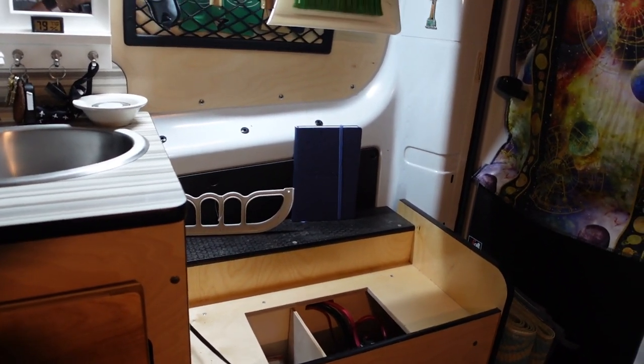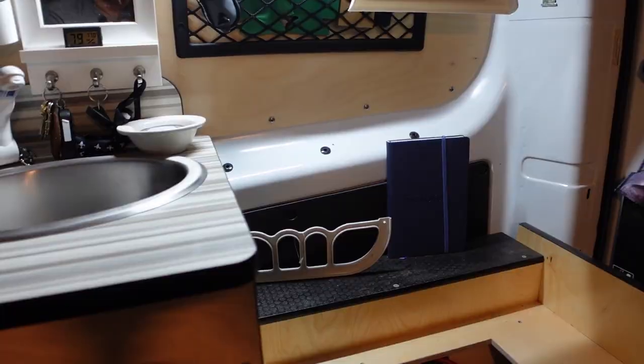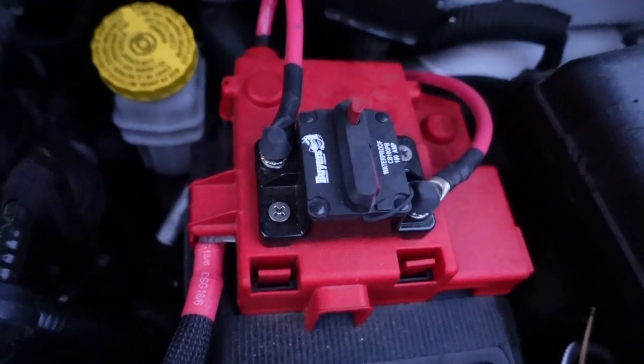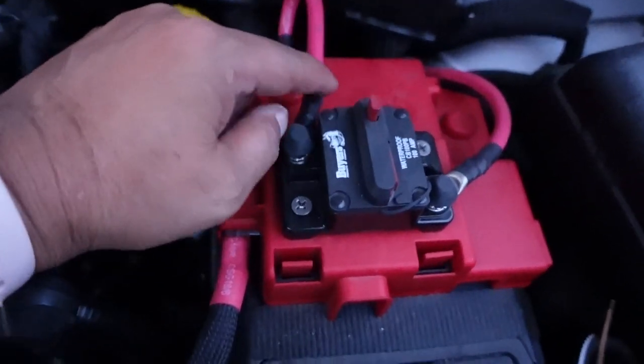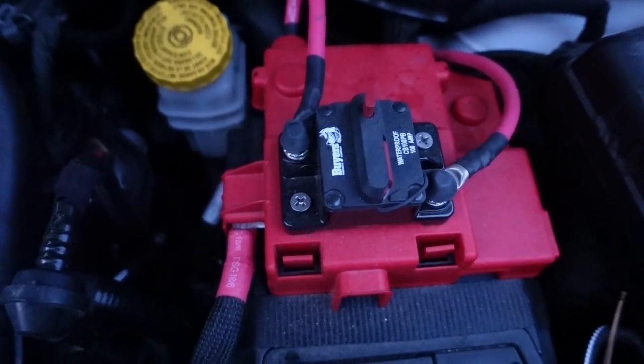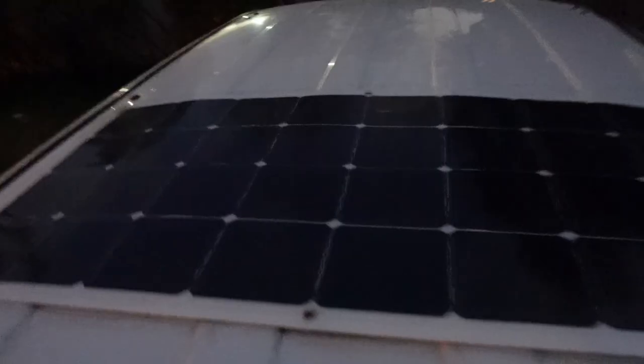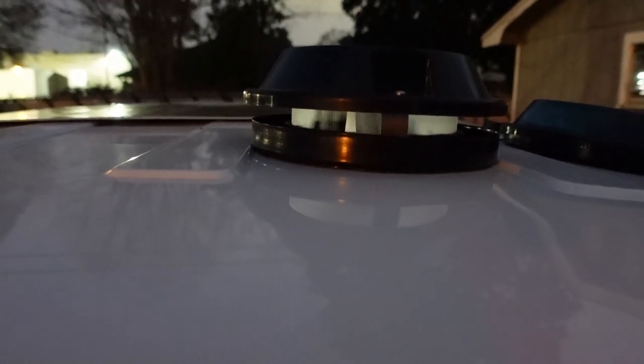This is located underneath the fridge — I just took the fridge off to access it. The battery doctor up front makes sure that the chassis battery, which is the van battery, charges my house battery whenever it's on. I have a 110-watt solar panel on the roof, as well as two Ventline vents that go out only. You just push it up and turn the fan.